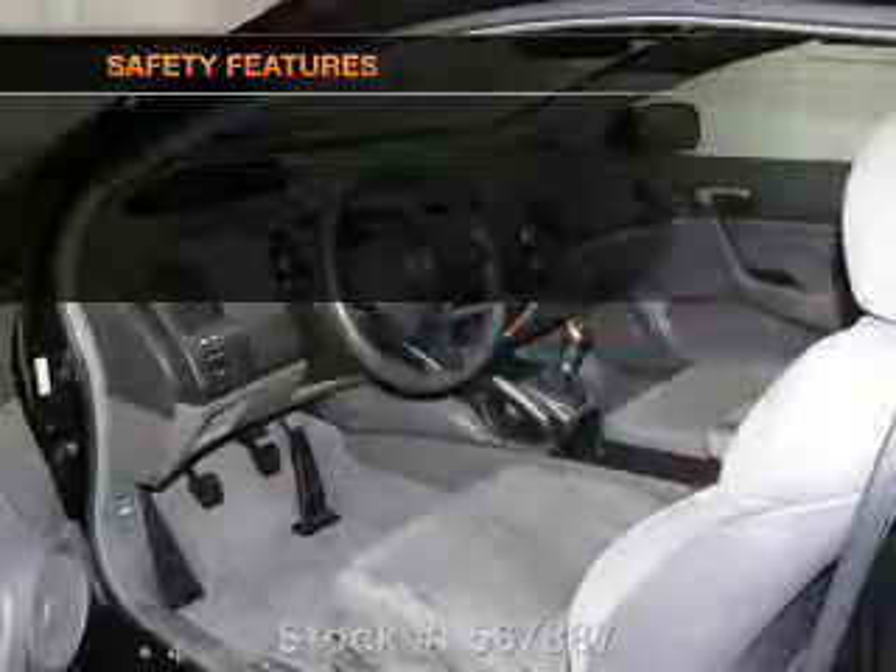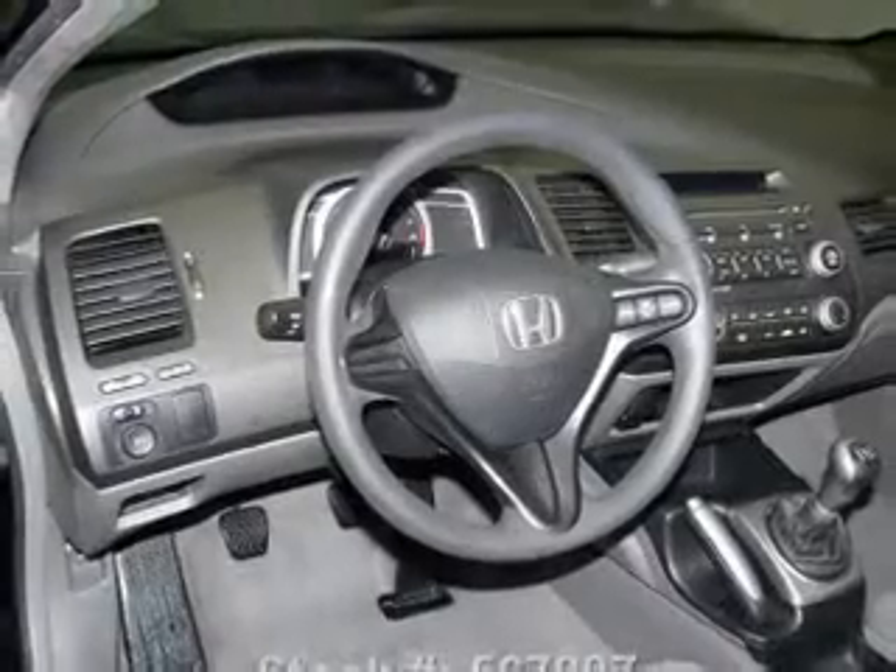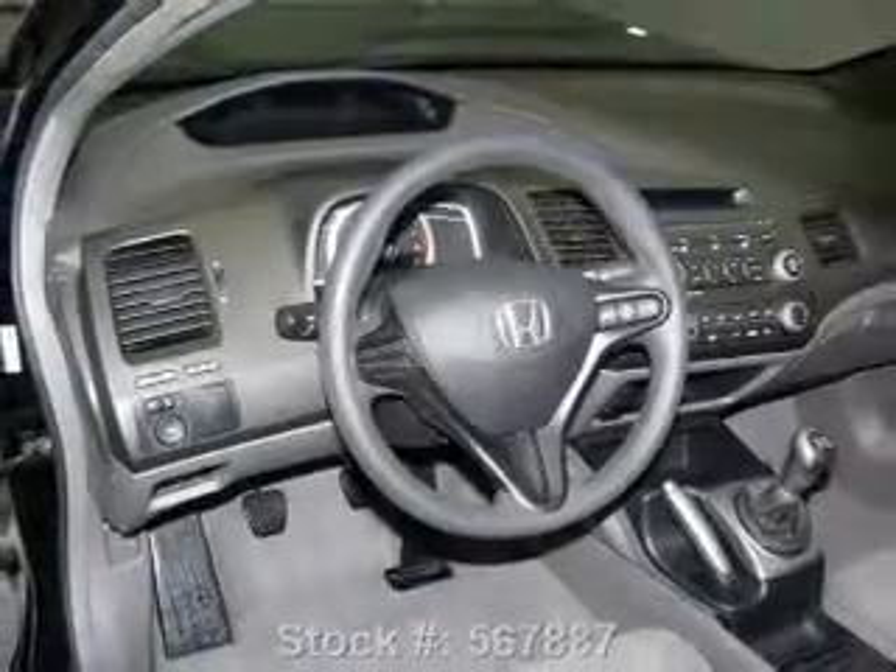Power steering is also included. If safety is a high priority, rest assured knowing that these top safety components are included: front ventilated disc brakes, curtain head airbags, passenger airbag, side airbag, daytime running lights, and independent suspension.